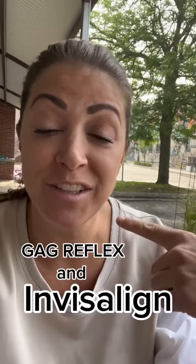Let's talk about gag reflex and Invisalign. Sometimes a patient or you may have a sensitive gag reflex. Sometimes it's situational. So if you're pregnant, like I am, sometimes that can induce a more sensitive gag reflex. And with Invisalign, it can make it worse. So if you're a patient in Invisalign and you're pregnant or have a gag reflex for any other reason, there are things that we can offer to help.